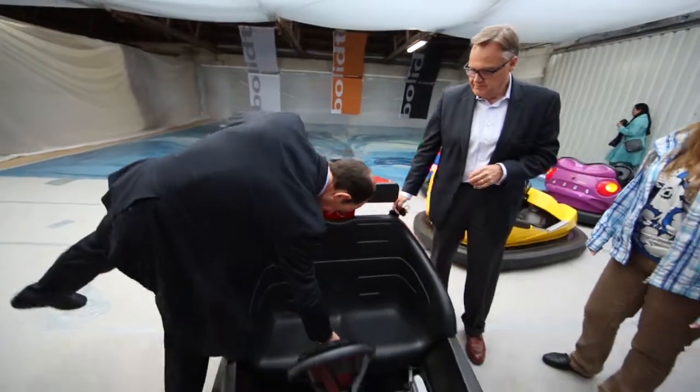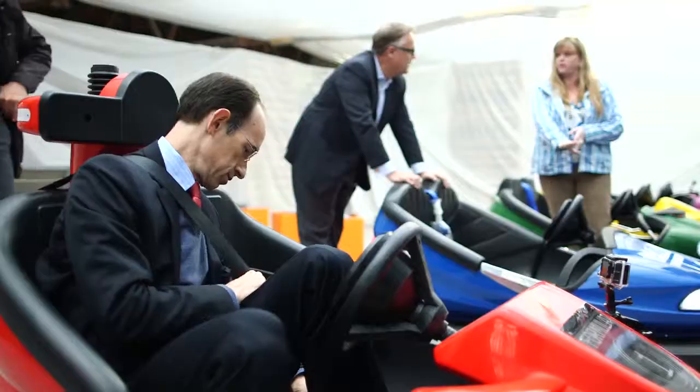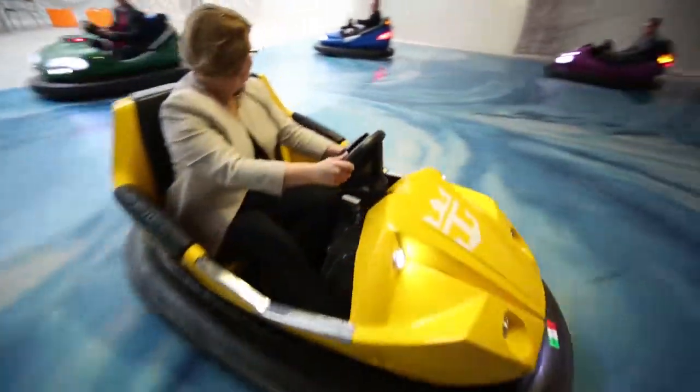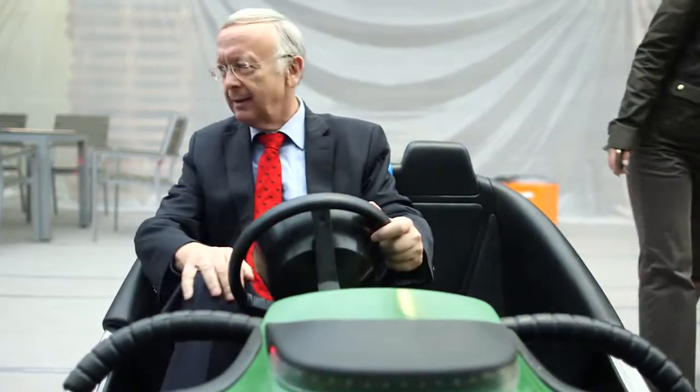We had a lot of decisions to be made today — everywhere from the flooring, we also had to determine the quantity of bumper cars, the type of bumper car, the color of the bumper car. So today was a big day and we have a lot of decisions on our hands now.